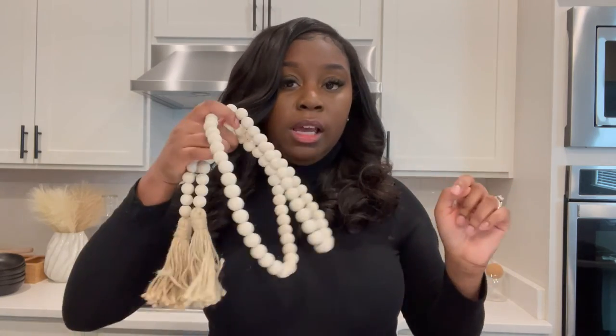Now if you watched my other decor video where I talked about the beads I got from Target — those I highly, highly recommend. They're more expensive than these Amazon ones for sure, but it's worth the money if it's a decor piece you're going to be moving all around your home. I'll link those as well in the description box. I would 100% pick those over these — however it just depends on what you're using them for.